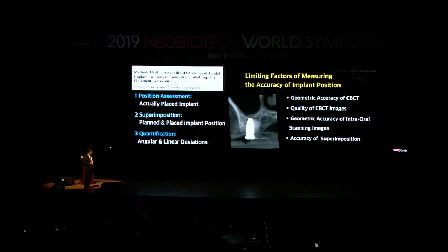However, what really bothers me is that the accuracy of measuring a guide system also depends on the geometric accuracy of the CBCT, the quality of the CBCT, the geometric accuracy of the intraoral scanner, and the accuracy of superimposition. Even a 2D superimposition comparison depends on the quality and accuracy of the digital information. This is exactly what we face in our guided surgery system too.